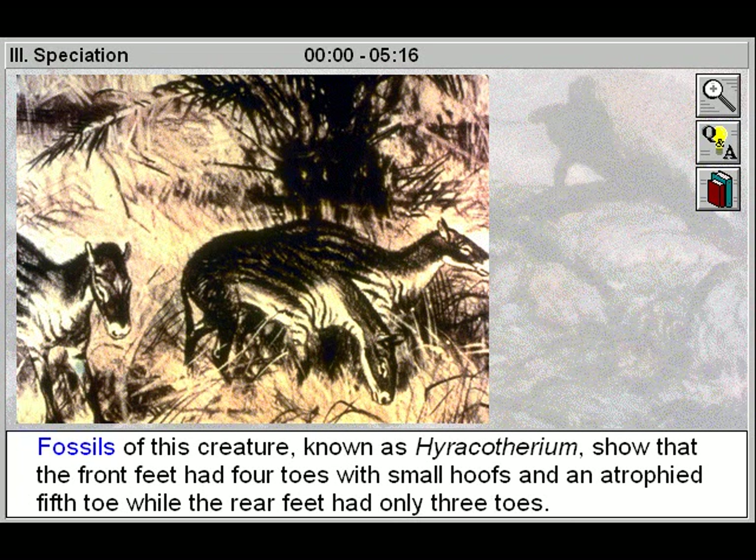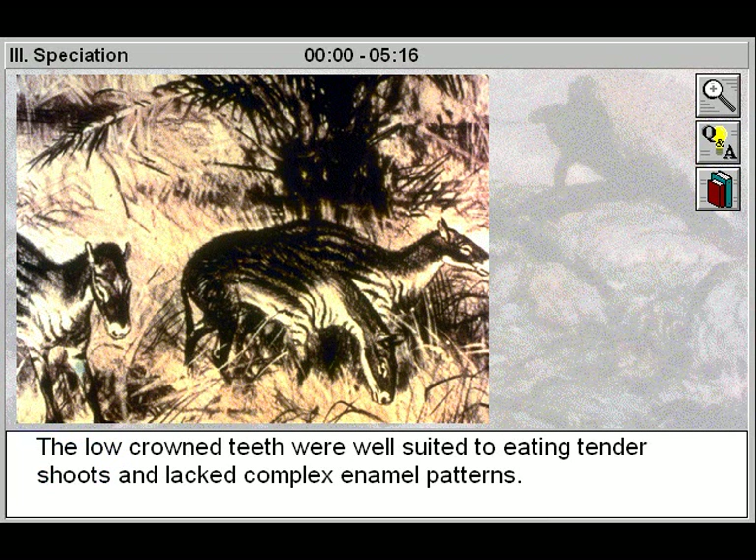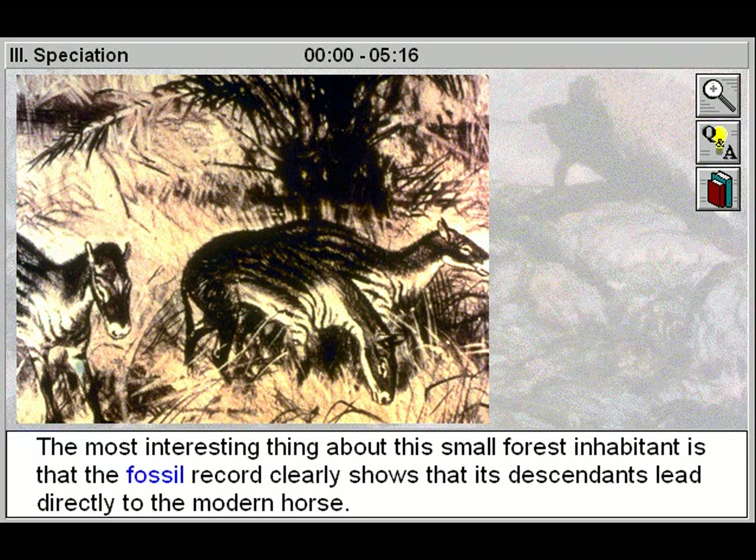The fossils of this creature, known as hieracotherium, show that the front feet had four toes with small hooves and an atrophied fifth toe, while the rear feet had only three toes. The low-crowned teeth were well-suited to eating tender shoots and lacked complex enamel patterns. The most interesting thing about this small forest inhabitant is that the fossil record clearly shows that its descendants lead directly to the modern horse.